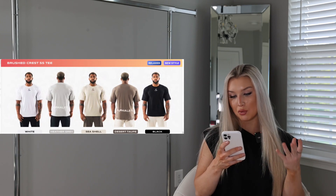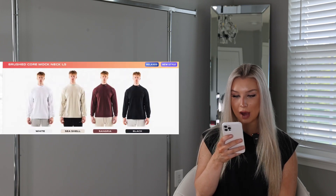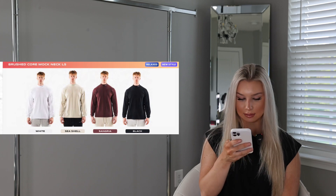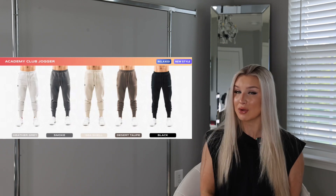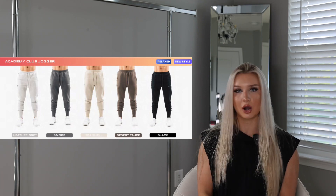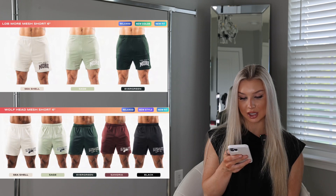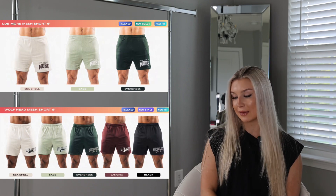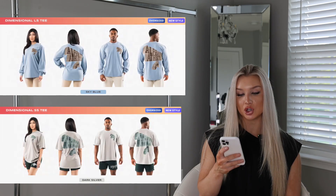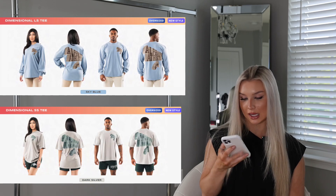Some other things dropping that I didn't feature: the brushed crest tees in white, heather gray, seashell, desert taupe, and black — just another pump cover, unisex. The brushed core mock neck long sleeve tee for men. The Academy Club Jogger — same colors as the sweatpants, but I prefer sweatpants over joggers any day. The unisex wolf head mesh short and 'Learn Dream Be More' mesh short in 6 inches — similar to the women's mesh shorts but 6 inches instead of 4. The dimensional long sleeve tee in sky blue and the dimensional short sleeve tee in dark silver.